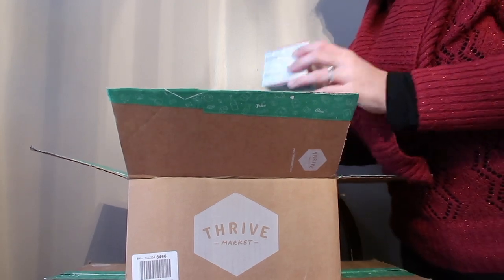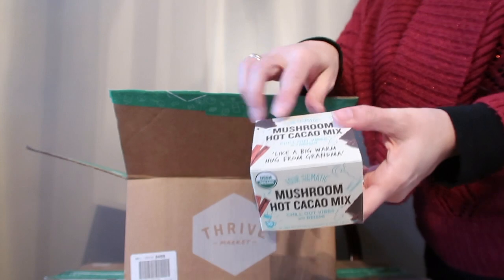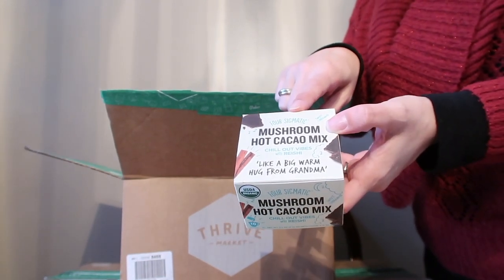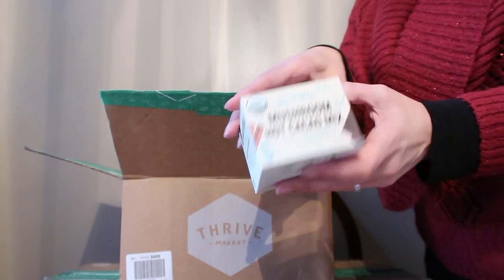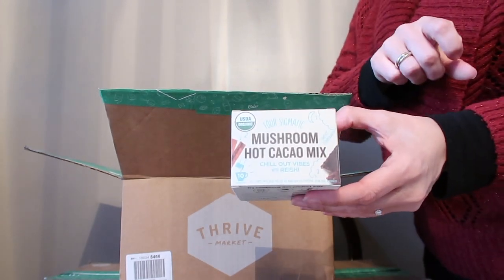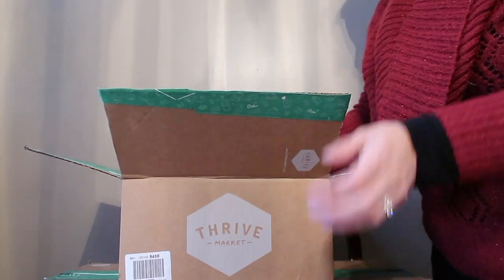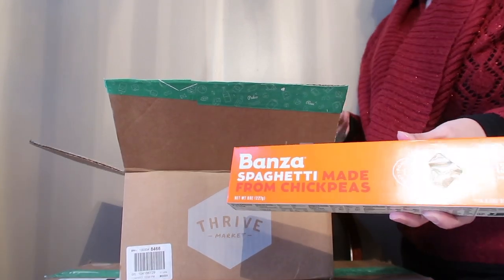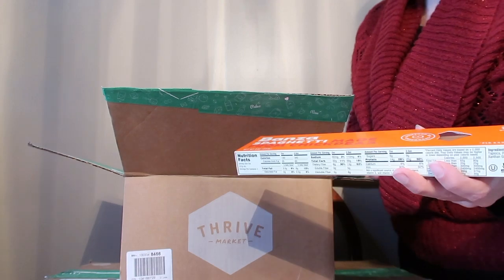If you're not familiar with Four Sigmatic, it's a mushroom-based brand and they do coffees. This one is a hot cocoa mix — chill out vibes with reishi — and I'm really excited to try that. They also have Bonza pasta made from chickpeas, so we had to get the spaghetti.